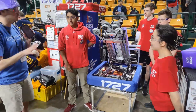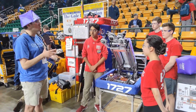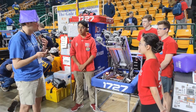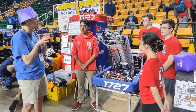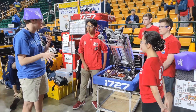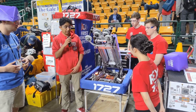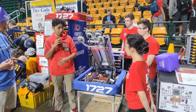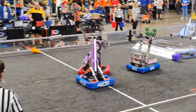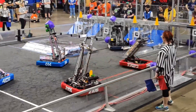You guys are currently the number one seed after day two, and you've also been extremely strong overall the entire season. What has been going into your match strategies — what do you choose to prioritize? Given the nature of this game, match strategy is something we've really prioritized and gotten fine-tuned here on the field and at home — just getting clear communications between the drive team. One of the ways we've done that is we only have one driver for the entire robot this year, so Matthew here is our only driver.